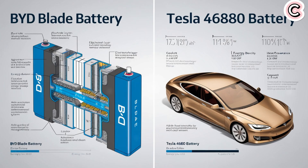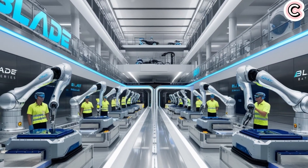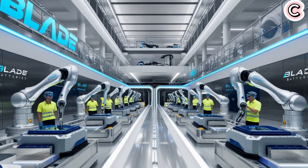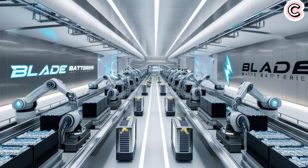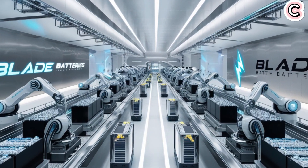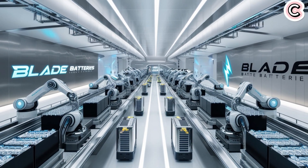Now let's compare the BYD Blade battery to Tesla's 4680. When it comes to energy density, Tesla has the edge — the 4680 battery reaches up to 300 Wh per kilogram, far higher than the Blade's 190. This means Tesla can fit more energy into a smaller battery, helping the car drive further without adding weight. For a heavy vehicle like the Cybertruck, this is very important. The 4680 battery helps reduce weight, increase range, and boost performance. So yes, the Tesla 4680 is clearly better in terms of energy density.